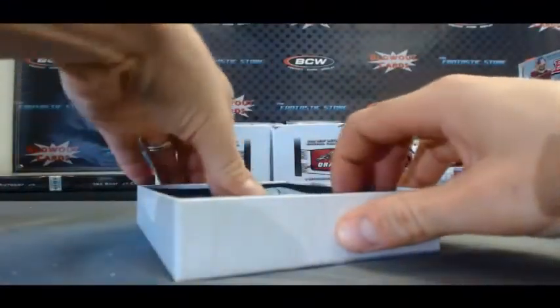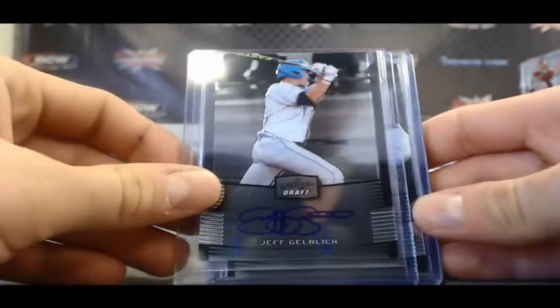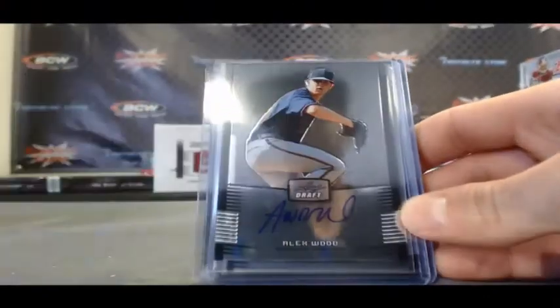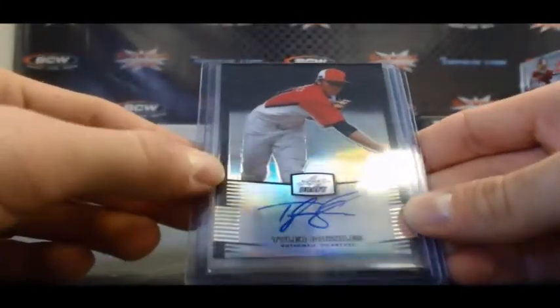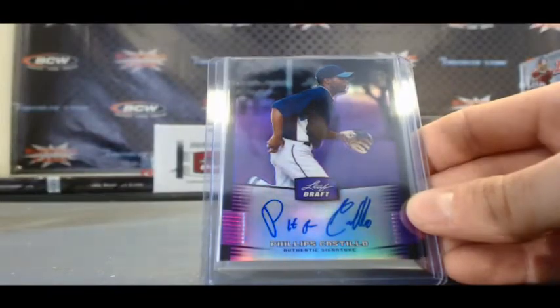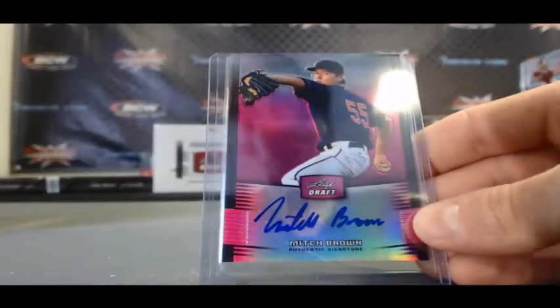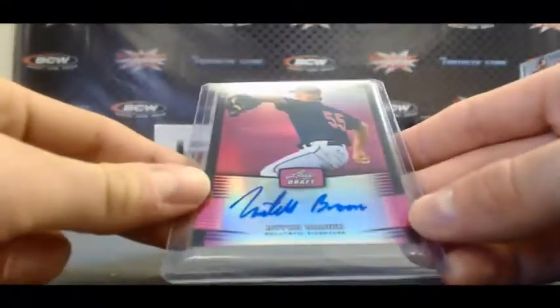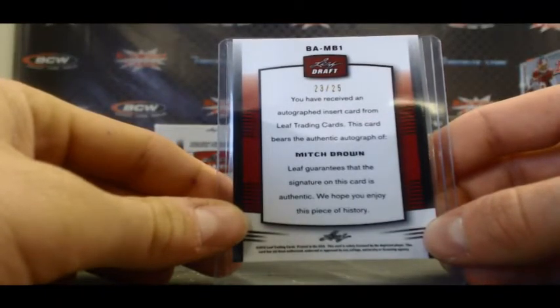Alright, on to our Leaf Draft Baseball. We have Tyler Naquin, Jeff Gelich, Richie Schaefer, Alex Wood, Mitchell Gullier. Refractor of Tyler Gonzalez, numbered 6 of 99. Phillips Castillo, Purple Refractor, $10 of 25. And Mitch Brown, another Purple Refractor, 23 of 25. Very nice.